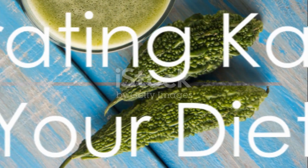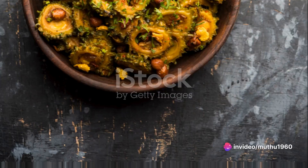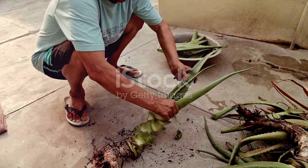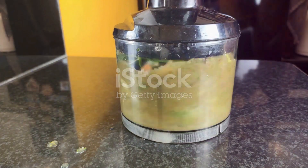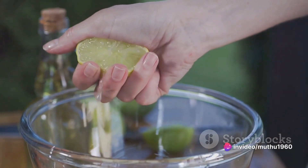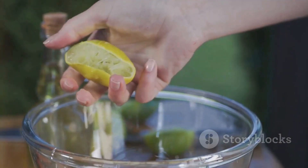How do we incorporate Corella into our diets? It can be juiced, blended into smoothies, made into soups, baked chips, parathas, or even pickles. To prepare Corella juice, start by washing and chopping the Corella, removing the seeds. Sprinkle some salt over the chopped pieces and mix well. Then blend the Corella with chopped apple, chilies, ginger, and water until smooth. Strain the mixture, add lemon juice and salt to taste, and serve chilled.